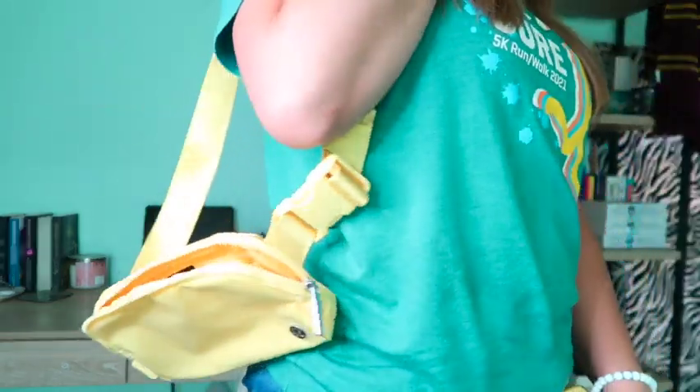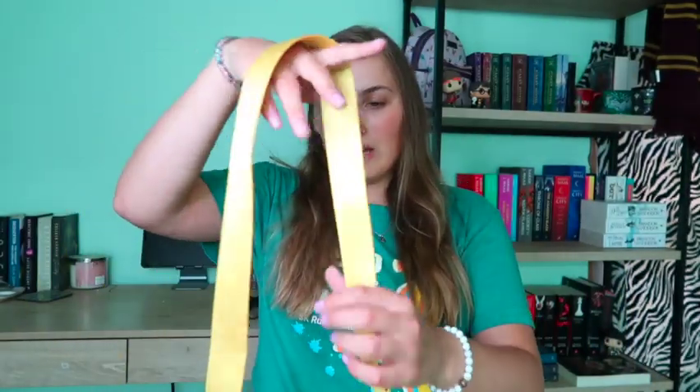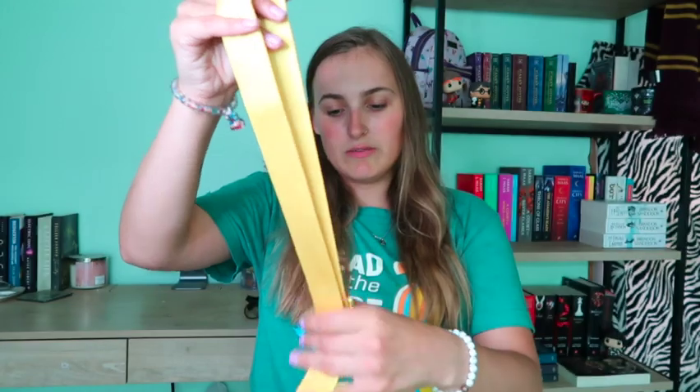I also think the extended strap is going to be really good because a lot of the time I just have it hanging on me like an actual purse. A lot of people aren't too fond of the extended strap, but I think I'm going to like it a lot more.